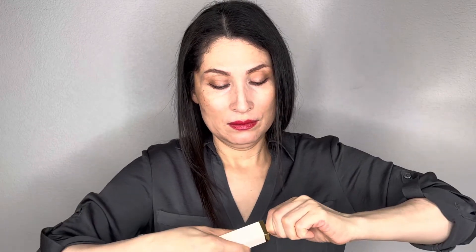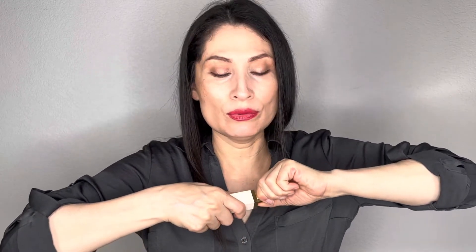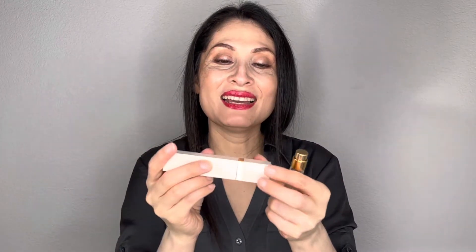Let me spray it — oh, I'm going to break it! It's not that easy to pull out. So once it's in, it's very hard to remove, so be careful — I almost broke it. I like that the cap is magnetic.